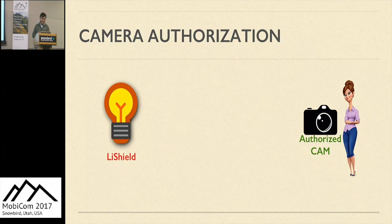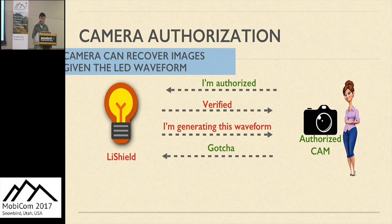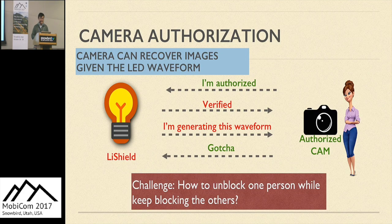We discussed how LightShield corrupts images, but sometimes we also want to allow specific users to take good images at the same time. Like other authorization schemes, our system needs some negotiation between the LED and the authorized users. The basic principle is to share the waveform information with authorized users via a secure channel. Once the authorized user obtains the waveform, she synchronizes with the LED and recovers the scene based on the obtained waveform. But there's a question: how can we unblock one person while still blocking all other people?